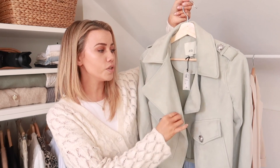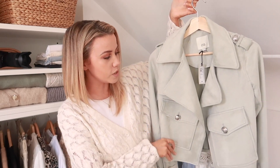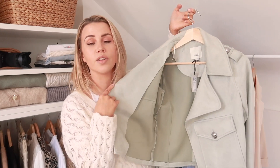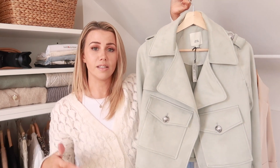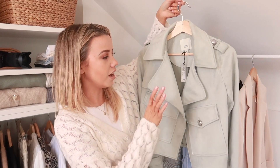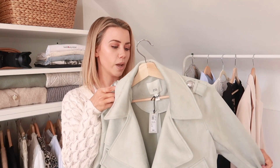Moving on to the rail — starting with this little sage number, which is a gorgeous suedette jacket. I love the giant pockets, the silver detailing, and the fact that it's really lightweight with no heavy lining. This with a white tee and some jeans will be so cute in the summer, and you could double green it if you wanted to. I love the soft green because if you're like me and don't tend to wear much color, this is a really great way to add color into your wardrobe, and it's great for transitional weather when it's still a little bit cold but you want to dress for spring.